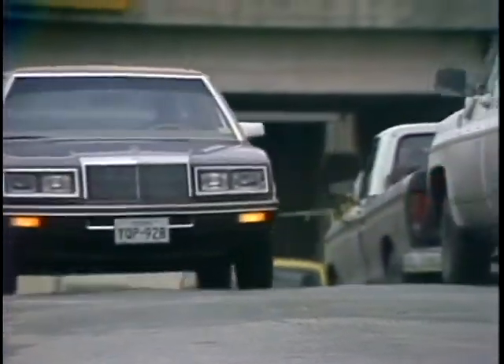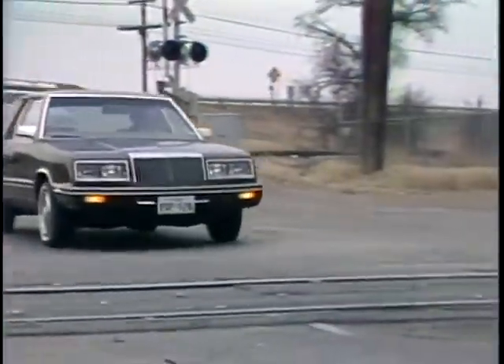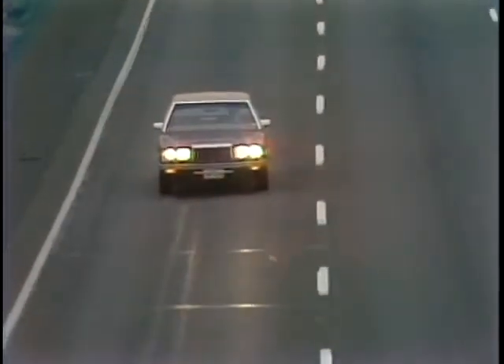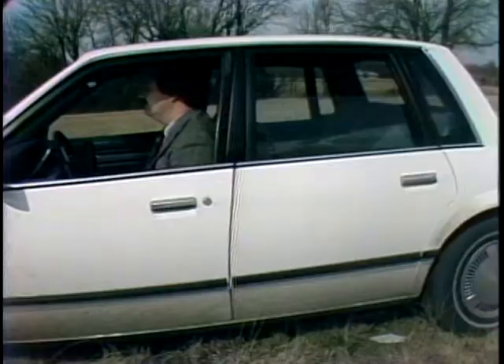Now the Chrysler is the smallest and lightest of the group. The LeBaron seemed to take the bumps best of all, and its bigger-than-standard four-cylinder engine is a match for the sixes in the other cars. The four-cylinder and the LeBaron's lightweight gave it the best mileage — 33 mpg.